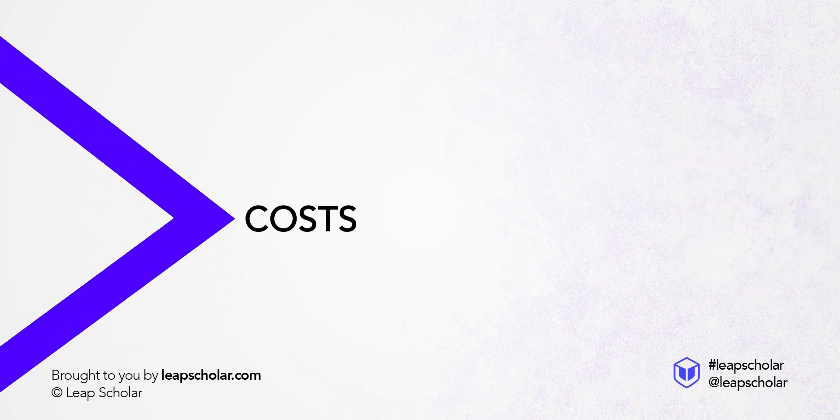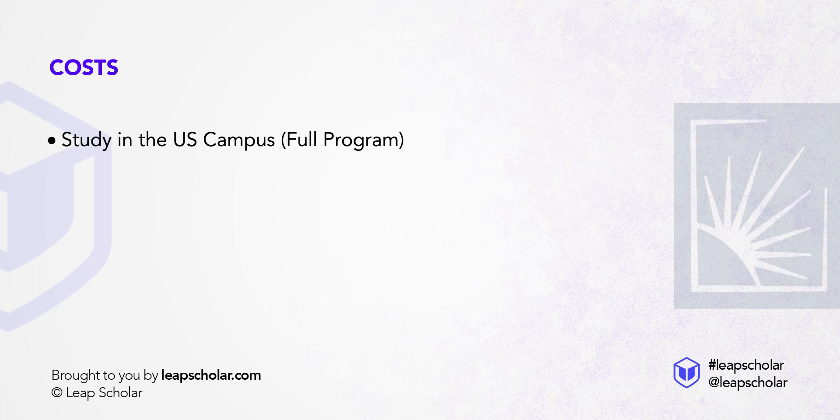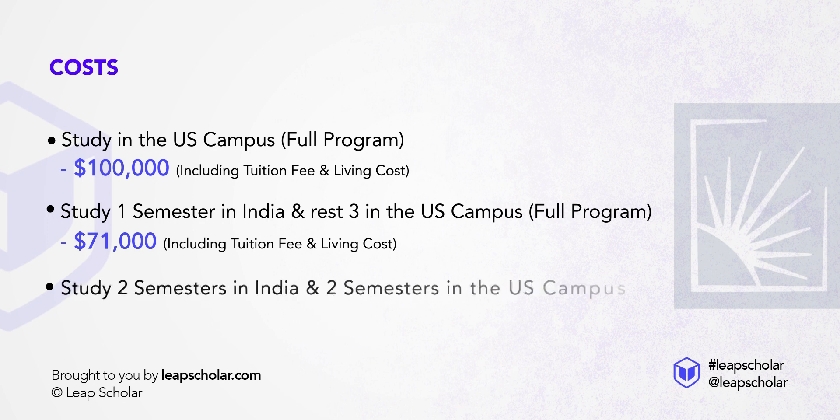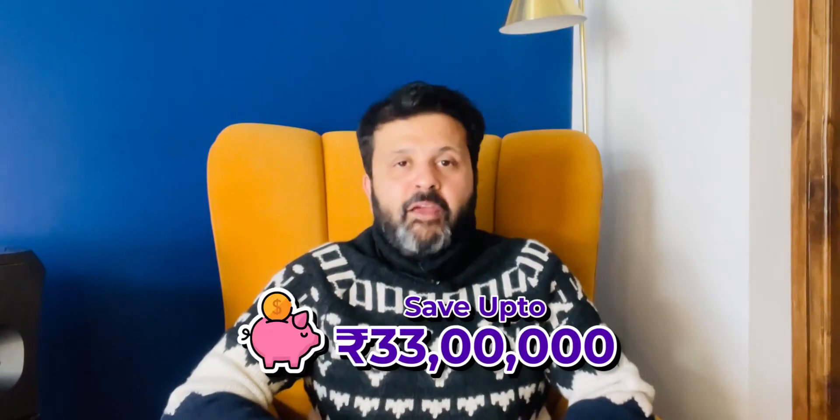And that brings me to the cost. Let us compare all three course delivery options. One, if you pursue this course entirely at Case Campus in the US, it will cost you roughly around $100,000 for the full program, including fee and living. Two, if you choose to study one semester from India and the rest three in the US, it will cost you $71,000. Three, if you pursue two semesters in India and the last two in the US, the total cost will come down to $60,000. That means up to $33,000 saved.